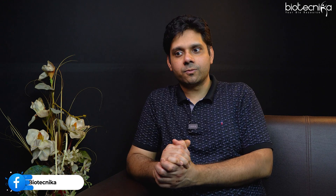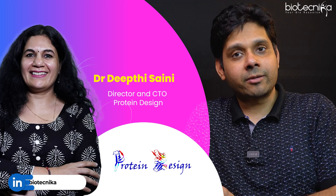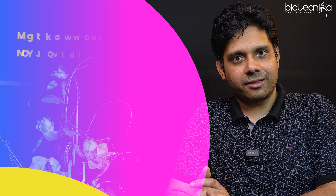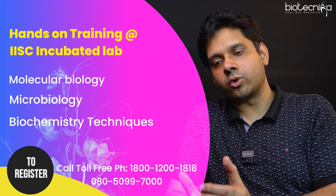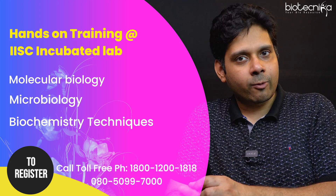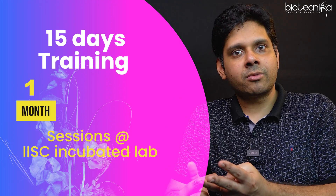If you are looking forward to experiencing all of that, Biotechnica has a tie-up with an IISc incubated lab headed by Dr. Deepti Saini, with the next batch starting from next month. All the details are in the description. You can come to Bangalore, work in this lab, get the exposure, and enhance your employability. Training options include 15 days, one month, three months, and six months.